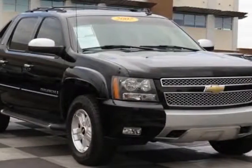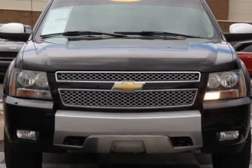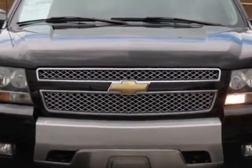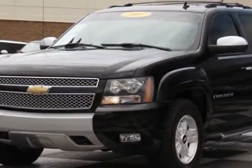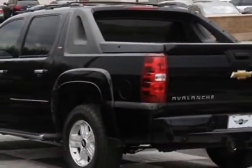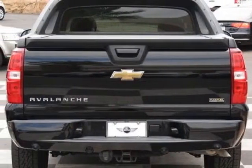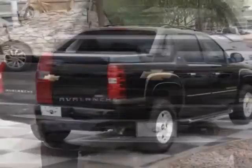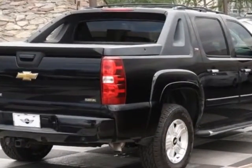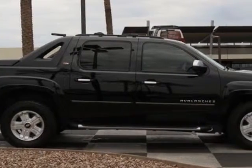Come take a look at this 2007 Chevrolet Avalanche. Carfax has certified this Avalanche as having one owner. This Avalanche has just under 52,500 miles. This vehicle has a limited warranty. It gets an estimated 15 miles per gallon in the city and an estimated 21 on the highway. This Avalanche boasts a 5.3 liter engine and has a four-speed automatic transmission.